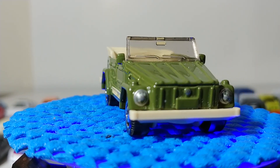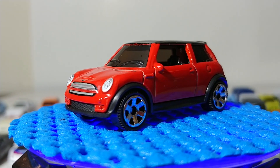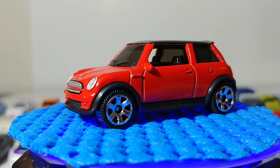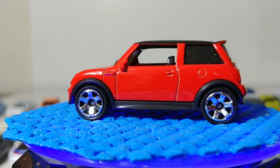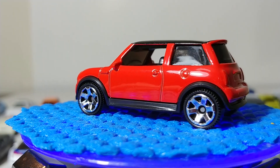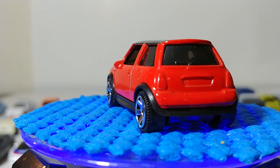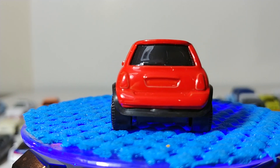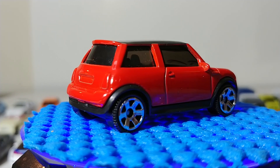Next, the 2003 Mini Cooper in a very interesting red color. There seems to be a lot of red in the Matchbox line this year. Interestingly, they chose the 2003 version — that's when the remake of The Italian Job came out, and there were several Mini Coopers in that movie including a red one like this.